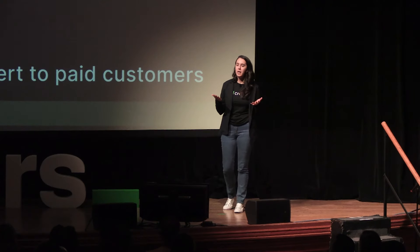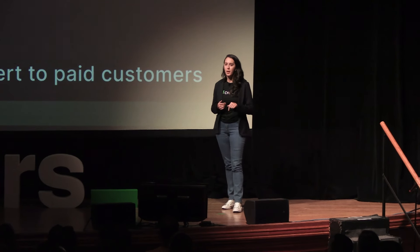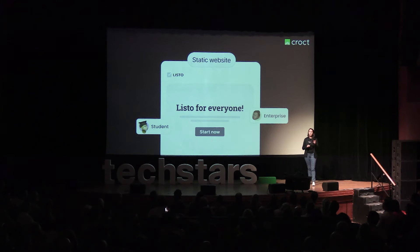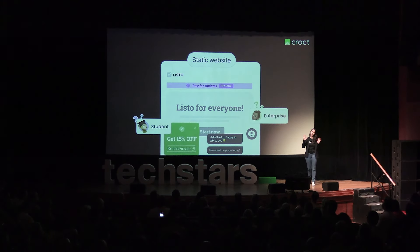And do you know why this is happening? Because today, most websites are static. Existing tools don't allow them to personalize experiences for each visitor. The closest they get to personalization is by adding pop-ups and chatbots to their website.